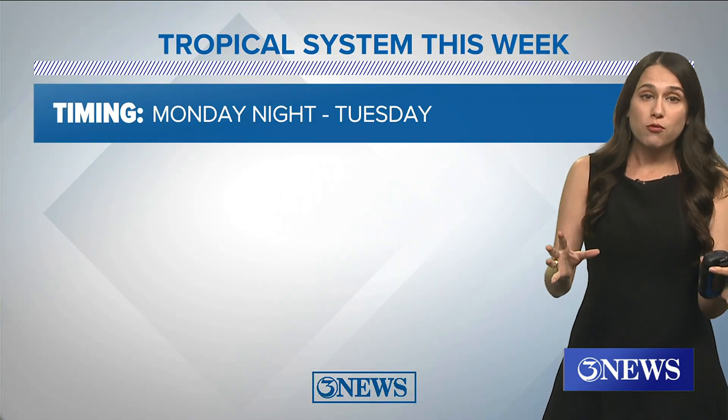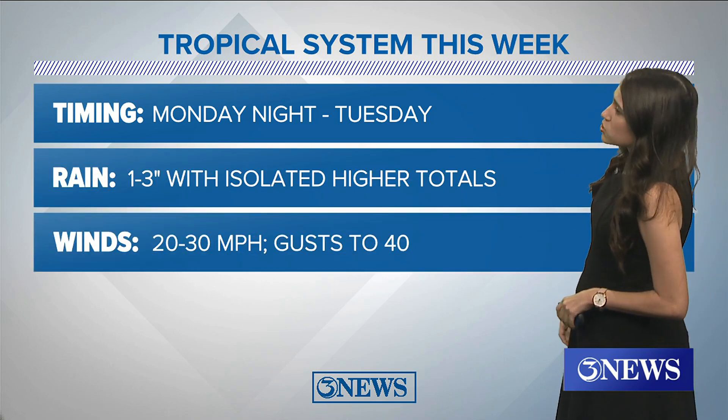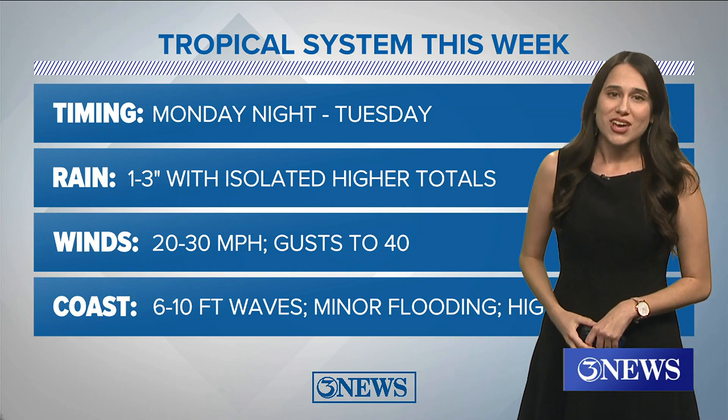Here's a little overview of what we'll go over later in our weather segment — the timing of this thing, how much rain we're expecting, what the winds are going to look like, and the impacts right along our coastline. Brian.